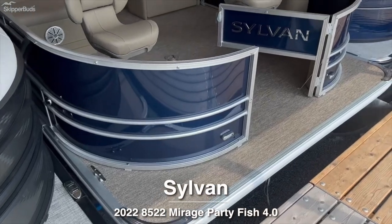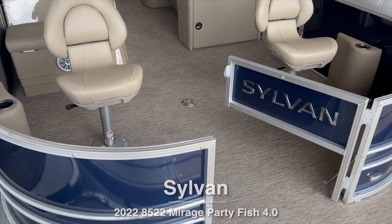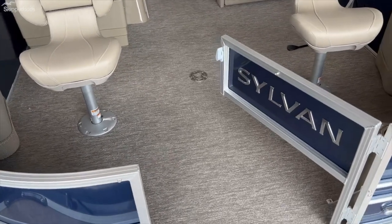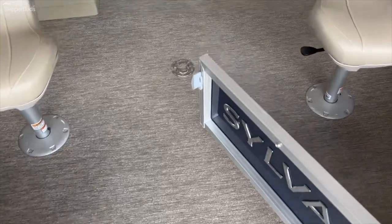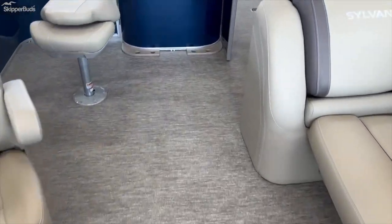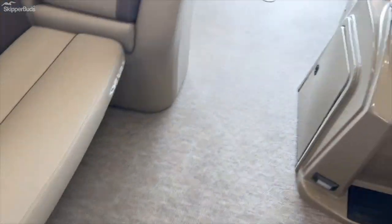Today we are talking about a 2022 Sylvan Mirage 8522 Party Fish 4.0. The 8522 means it is eight and a half feet wide with 22-foot long pontoons. The 4.0 means that it has four fishing chairs — two in the front and two in the back.